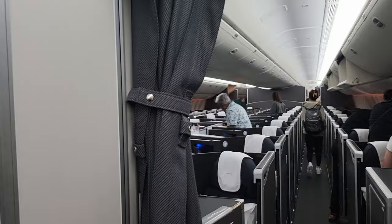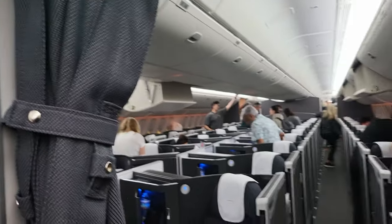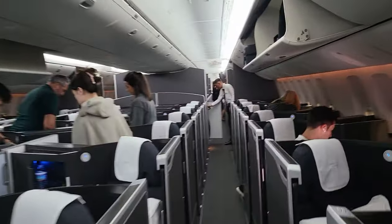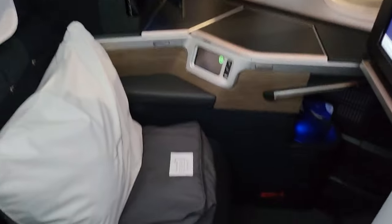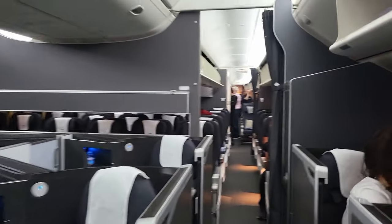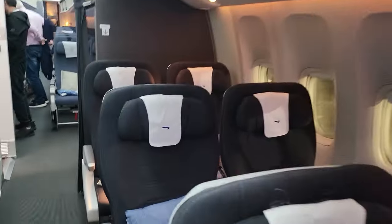The 777 does have the newer business class, which is definitely better than the business class on the A380. You get an actual fully enclosed seat with a privacy area — just a much nicer product overall. It was nice to walk through and see what I'd be missing. It also had two separated business cabins, reflecting how heavily used this route is for business. There was also a very small premium economy section with seats comparable to the A380.